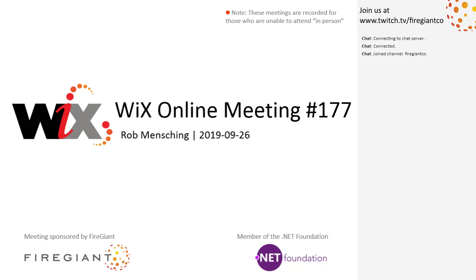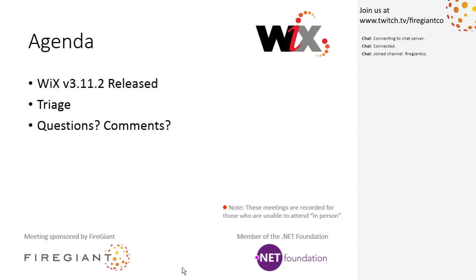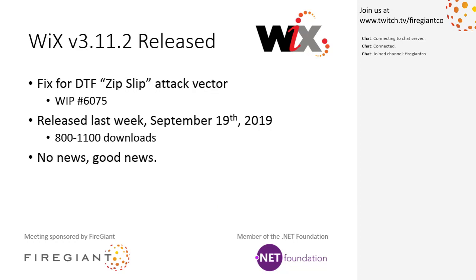Good afternoon, good evening, good morning. This is the Wix Online Meeting 177. We're well into the end of September. We're going to have a short meeting. Most of the excitement was in the last meeting. We're going to talk about Wix 3.11.2 which was released, then we'll do triage, which will be a pretty short experience, and then questions and comments. These meetings are recorded and put up on YouTube for later.